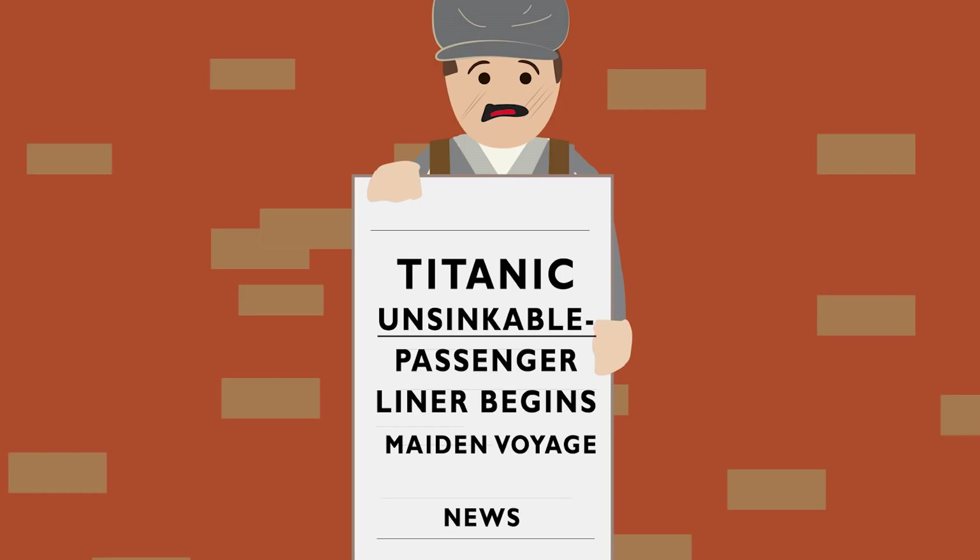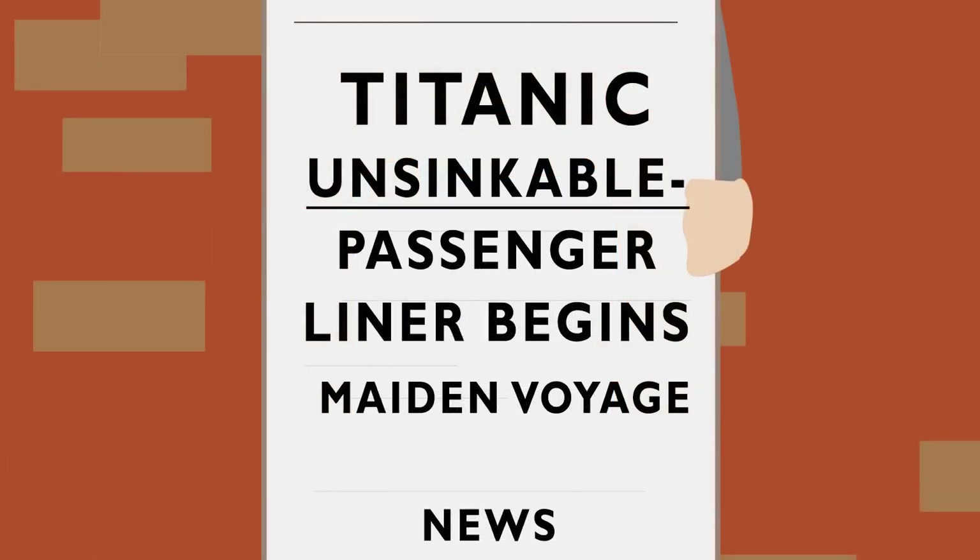Many claimed the Titanic was unsinkable because its hull was divided into 16 watertight compartments. It was said that if up to four of these flooded, the ship would still stay buoyant. All of these qualities drew the press to frequently talk about the new passenger liner.